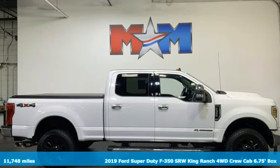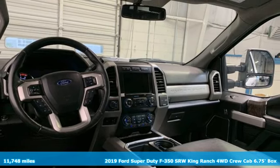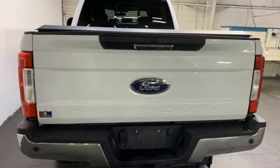Here's a 2019 Ford Super Duty F-350 single rear wheel. This truck has a super strong work ethic and it's ready to punch in when you are. It's equipped for all your driving needs and wants.